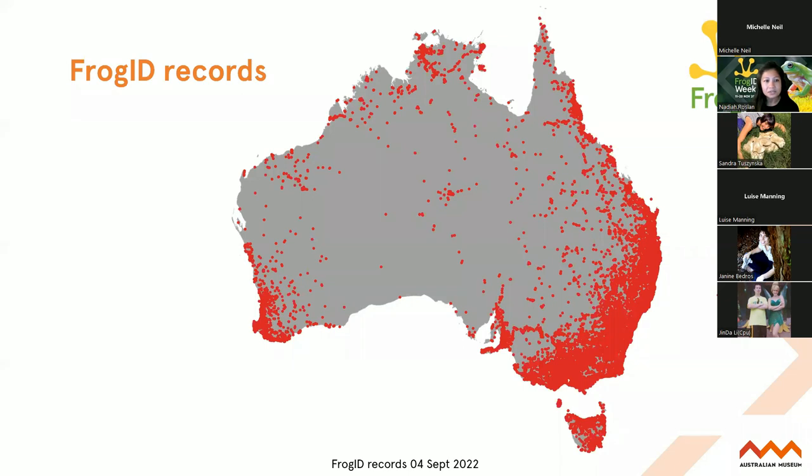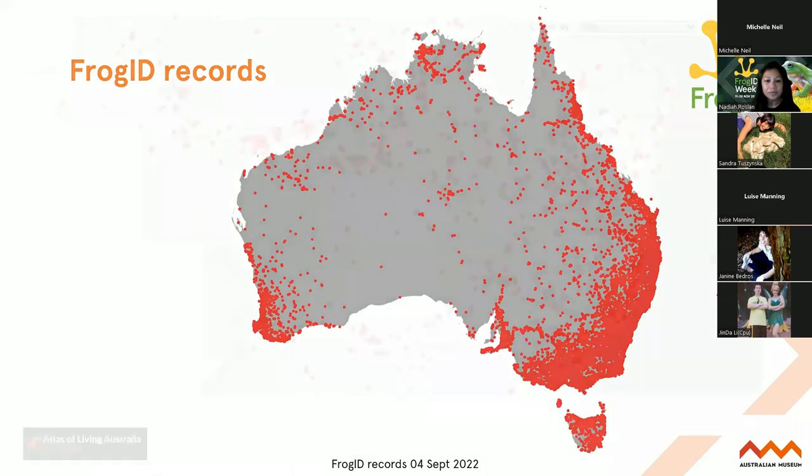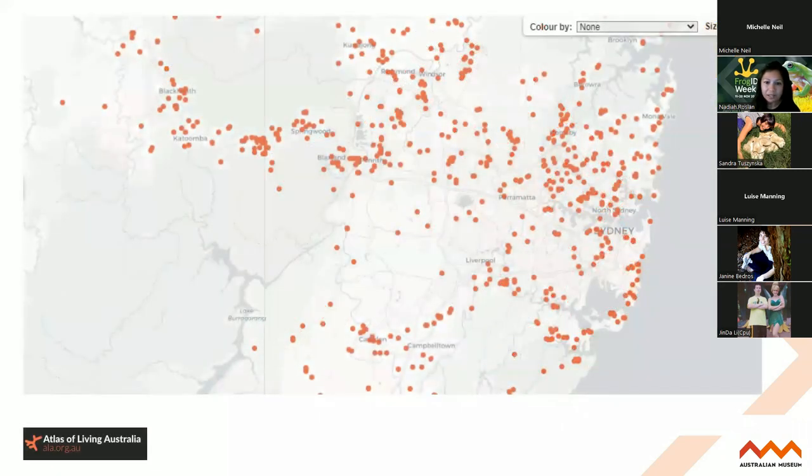FrogID started in 2017, and this is a map of all the records that have been gathered through the FrogID project. As you can see, it's very much concentrated to where people live - like all citizen science projects, it's where people are based that we get lots of data. And if you zoom in, for example around Sydney, you can still see that there are many parts of Australia where we don't have scientific records of frogs at all. This is a real barrier to frog conservation because we really need to understand where species are if we are to better protect them.